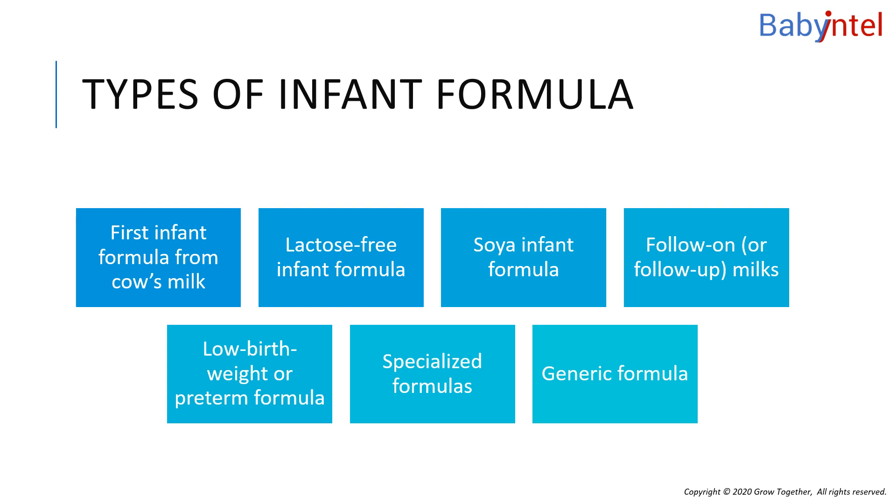Lactose-free formula is suitable from birth, but only under medical supervision. This formula is suitable for babies who are lactose intolerant, meaning they cannot absorb lactose, which is a sugar that's naturally in milk and dairy products. Lactose intolerance is rare in babies. Symptoms include diarrhea, abdominal pain, wind, and bloating.